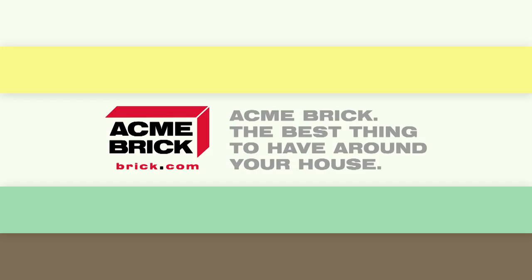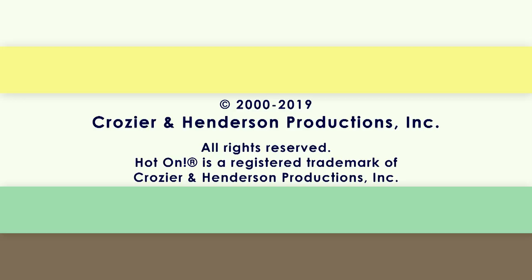Hot On Homes is brought to you by Acme Brick, the best thing to have around your house. This program was paid for by Crozier and Henderson Productions.